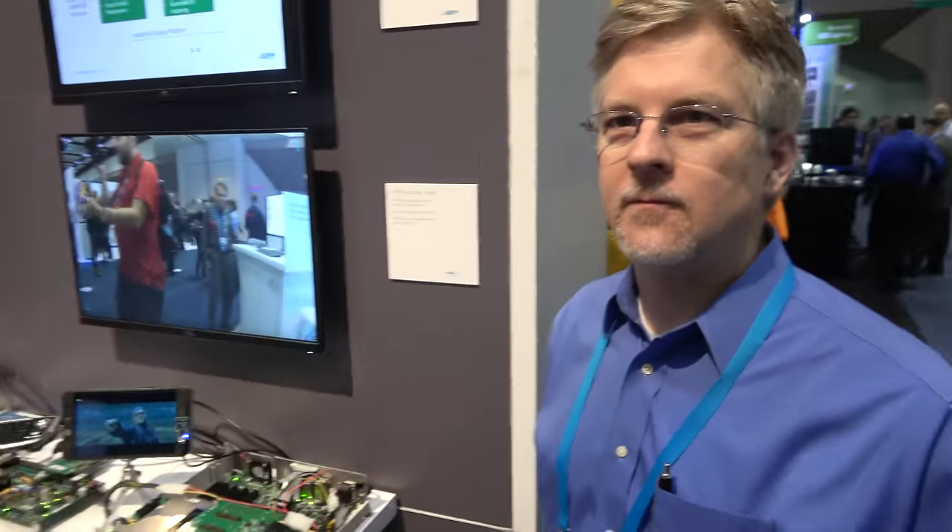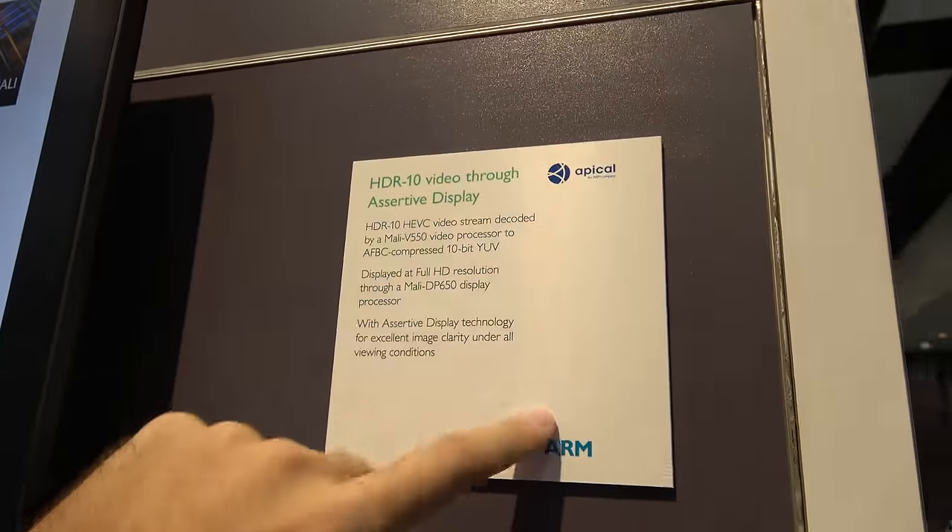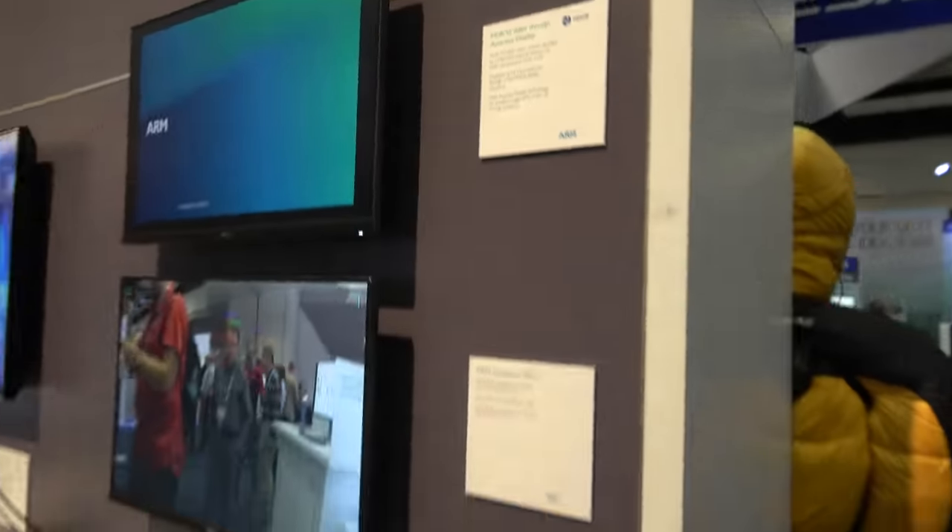At Apical I ran their field support team and previously was their engineering lead. Apical was acquired by ARM in May of this year.